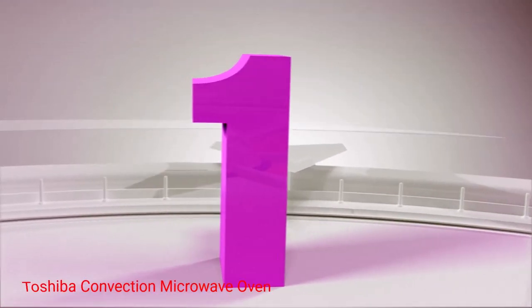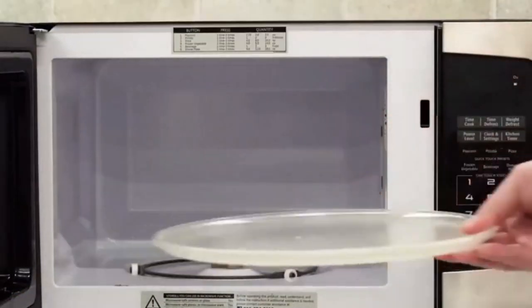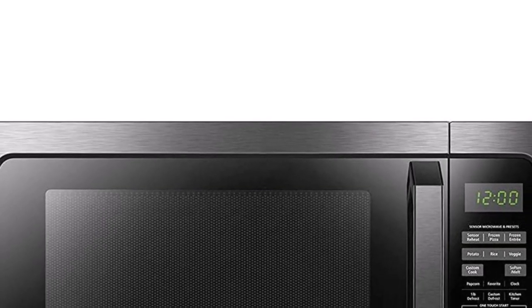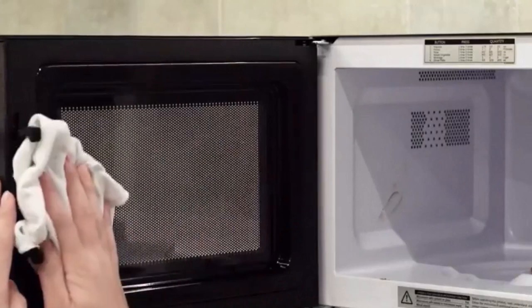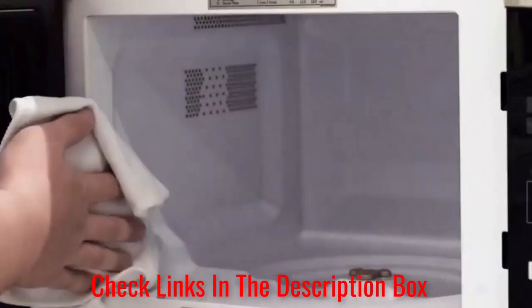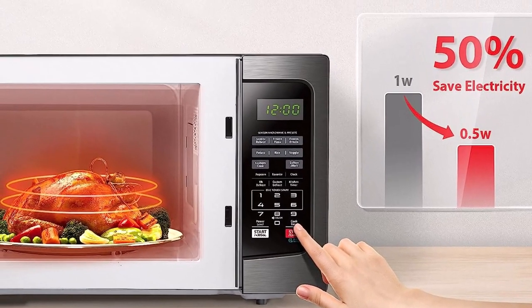Number 1: Toshiba Convection Microwave Oven. If you're planning your first RV trip but are not sure which convection microwave to get, this is a great choice. It features built-in sensors that eliminate guesswork when cooking. Many RVers hold it in high regard because of its awesome features. As it cooks food, it automatically adjusts the time and temperature. You don't have to keep opening the door to check whether your food is cooked. The unit has 6 preset menu buttons with 11 power levels, and you'll easily be able to whip up quick meals when you're on the road.